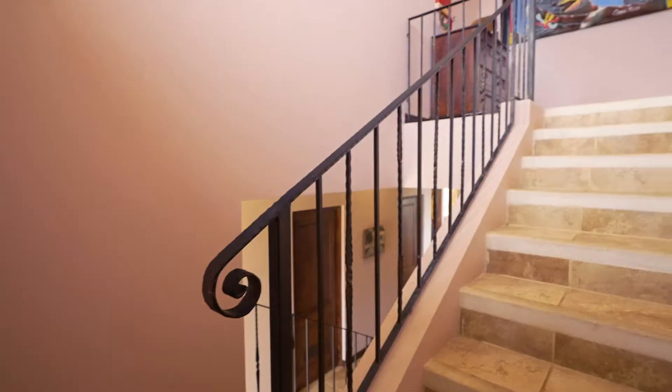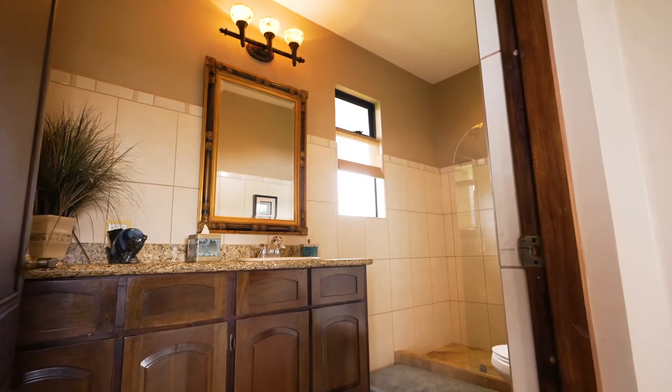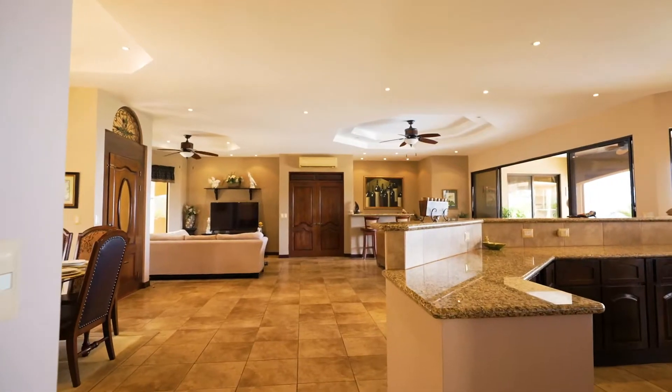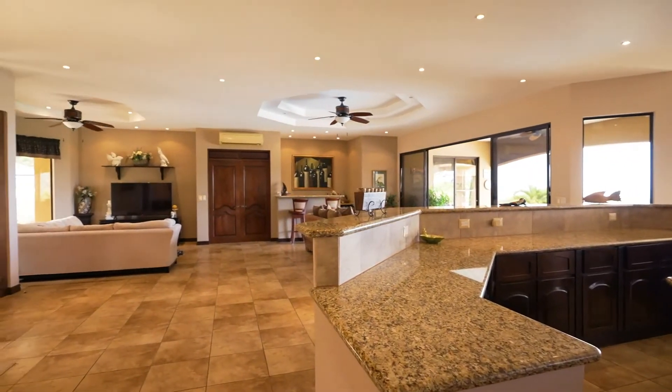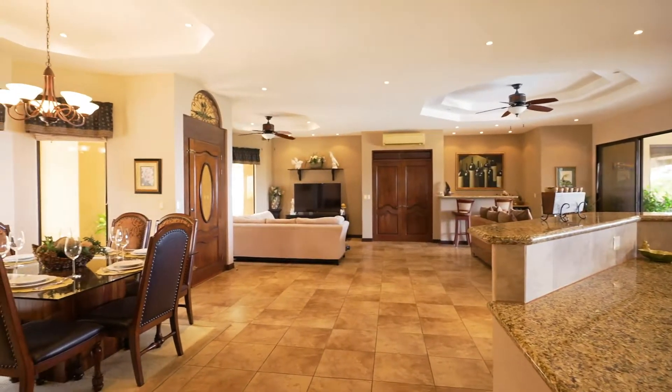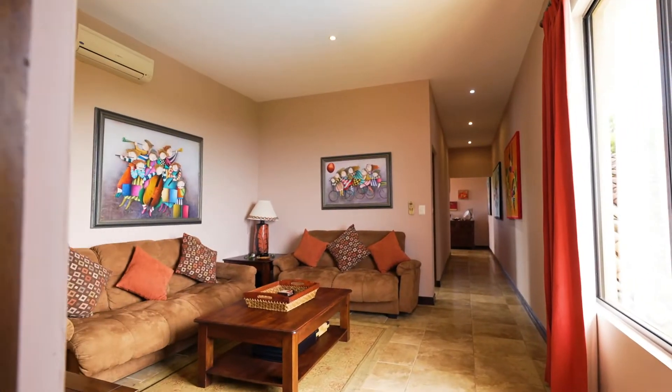Casa Sol Azul features two levels and each bedroom has its own private bathroom. The main level features the kitchen, living and dining area, wet bar, and twin master bedrooms. Upstairs you will find two bedrooms as well as an additional sitting area and media room.